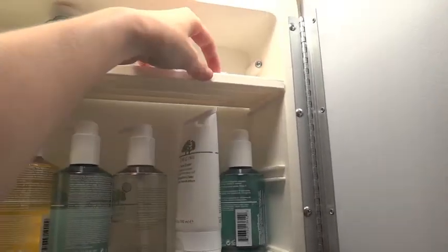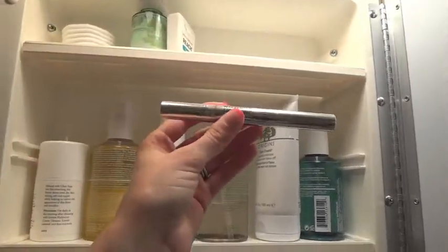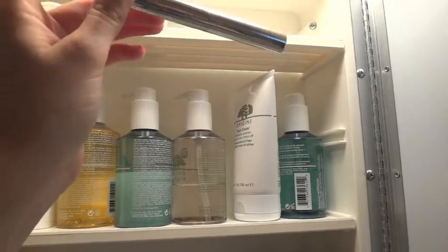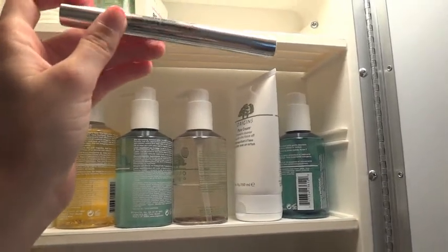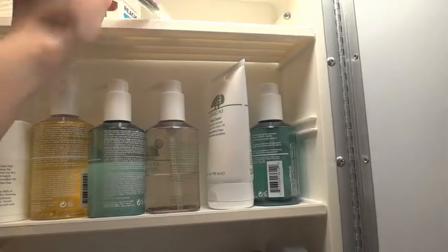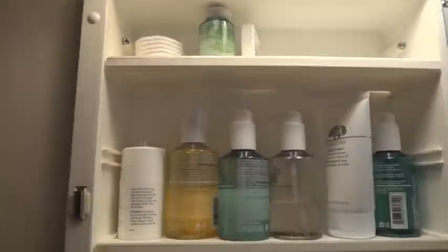Dental floss. This is a whitening — Zero White whitening pen, with zero peroxide — it's like a tooth whitening thing. So that's the top shelf in here.